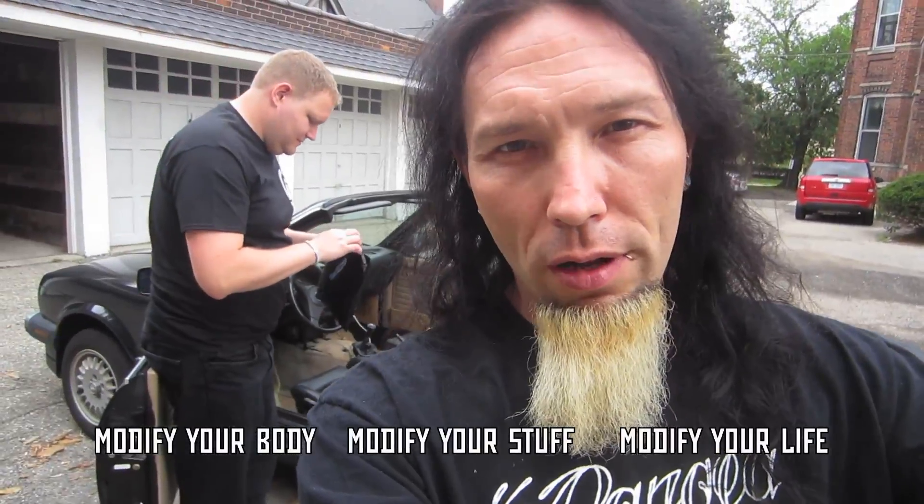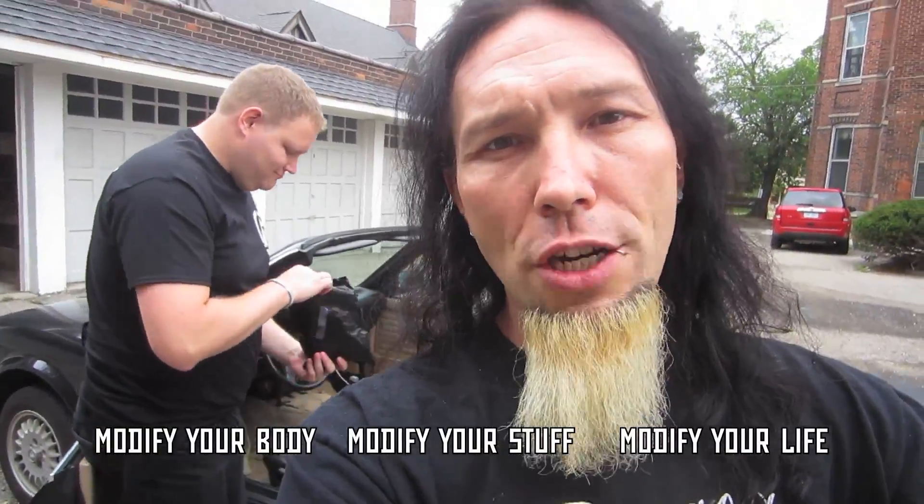Welcome to The Modified World, the weekly web show about body modification — the people who do it, the people who get it, and why it matters. I am your host, the senior piercer at the world-renowned Pangea Piercing, and the purveyor of the internet wackiness that you've all come to know and accept. That's right, I'm JC Potts.